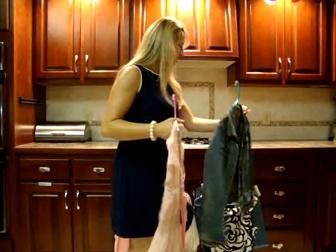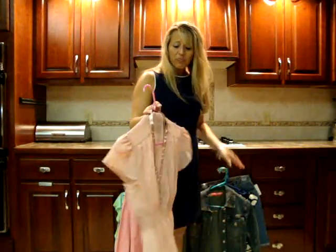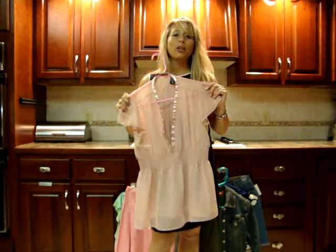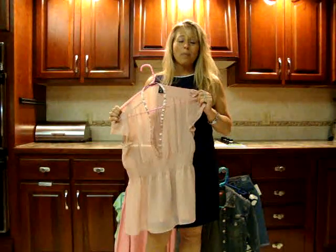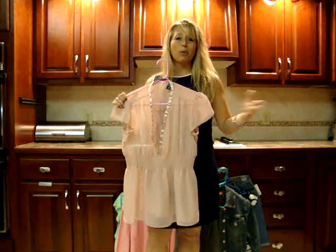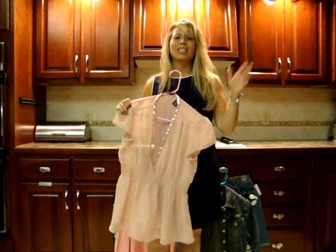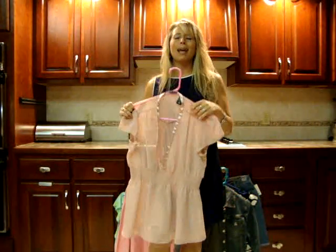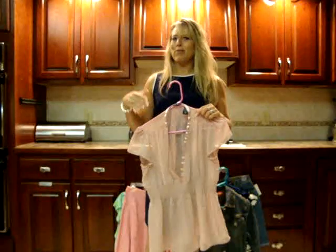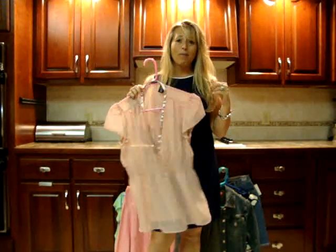My last shirt is one that I also wore in a video, and I got it at a clothes swap. What a clothes swap is, is I got all my Good Morning Girls together at my home. We all brought clothing that we were done with and we swapped clothes. We tried on each other's clothes and we laughed — the other girls were like 5 inches taller than me, but somehow they fit in my clothes and I fit in theirs. I got this shirt for free.